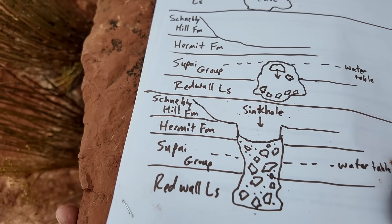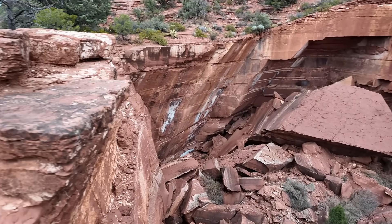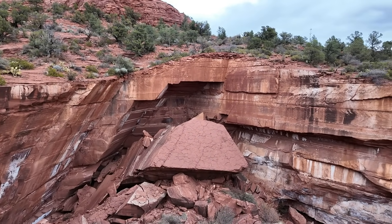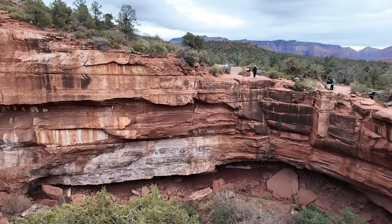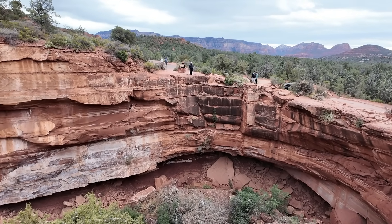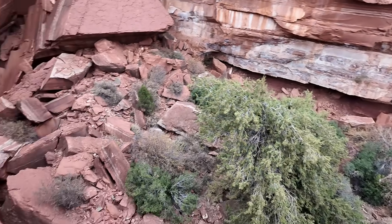This is a collapsed sinkhole, actually no different in many aspects to the sinkholes they have sometimes in Florida or other places where there's a lot of limestone or soluble carbonate rock. Only in this case, the top of that cave began about 600 feet down — that's how far down you need to go to get to the Redwall Limestone. And then over hundreds or thousands of years, that cave has actually undermined the rocks above it, causing those rocks to collapse to form this pit that we see here at Devil's Kitchen.